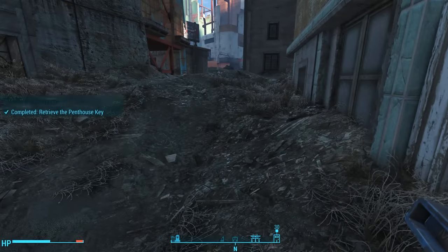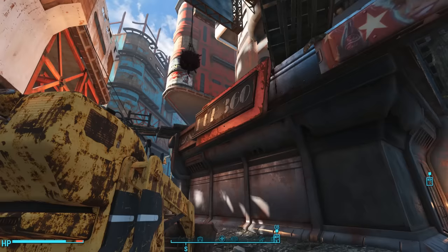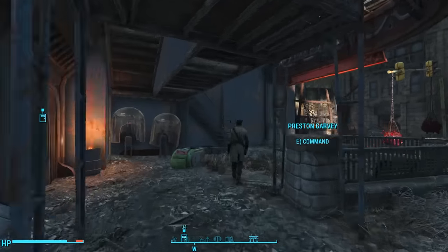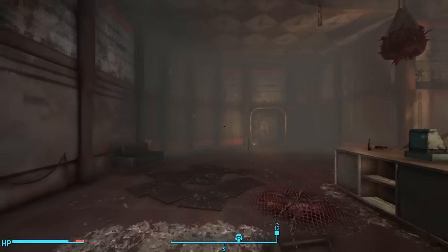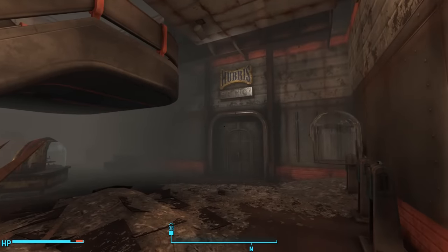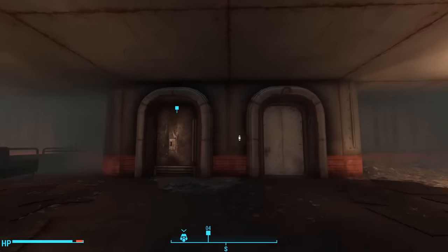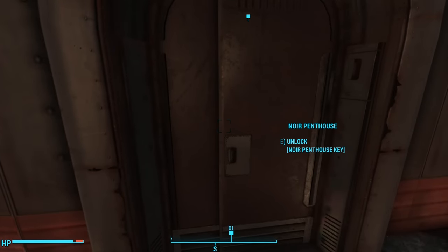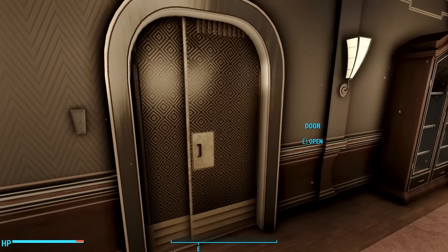Now we just have to find the penthouse. Our Pip-Boy tells us the Noir Penthouse is inside Hub 360. After killing a super mutant hound, heading inside we pass the door to Hubris Studios and head up the stairs in the middle of the lobby. Previously there were two elevators, but with this creation installed the second broken elevator is now a functional door — a door to the Noir Penthouse we can unlock with the Noir Penthouse key. At last we complete the quest Early Retirement.